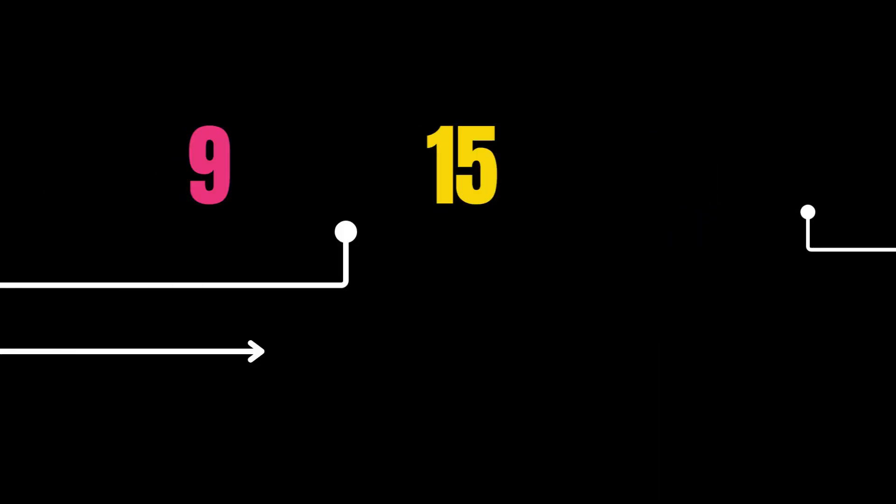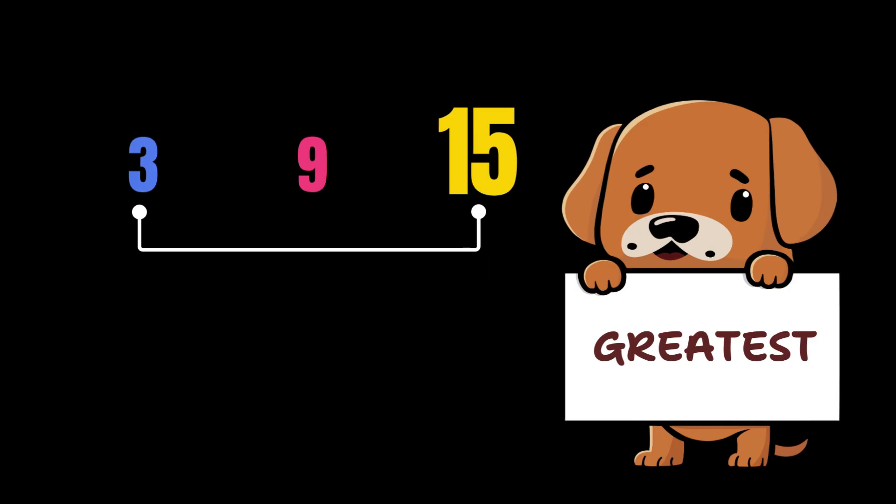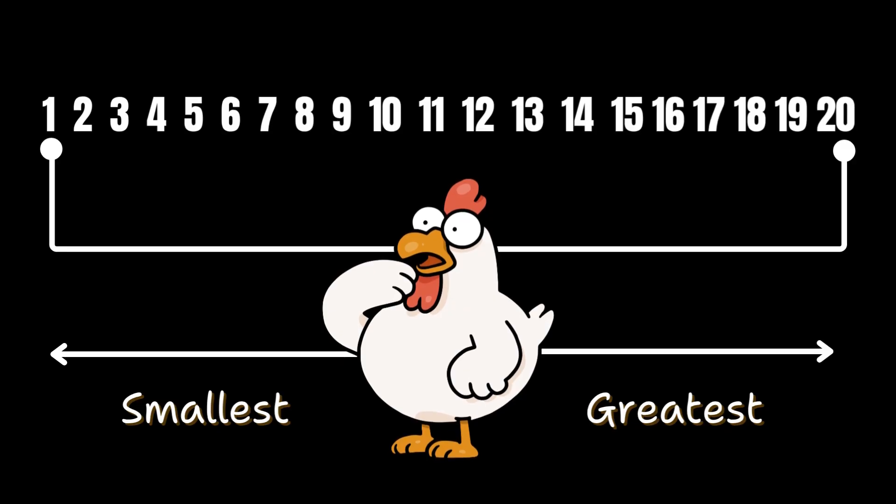So what did we learn? A number that comes first when we count is the smallest, and the number that comes last is the greatest. When we have to order numbers, we'll think about which number comes first and which number comes last, and then line them up from smallest to greatest.